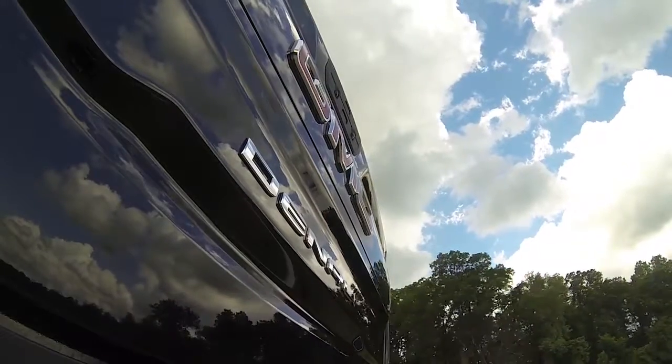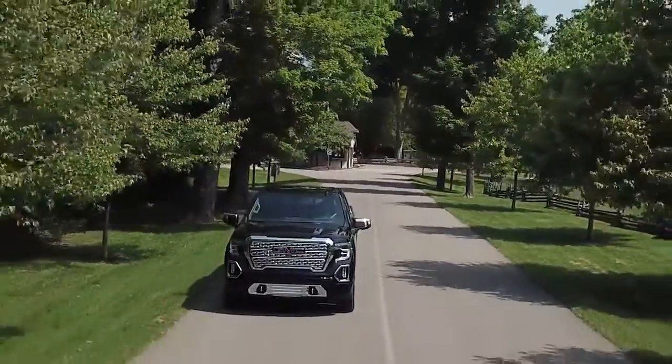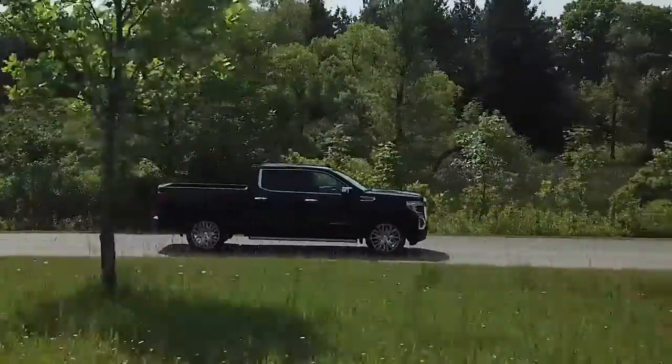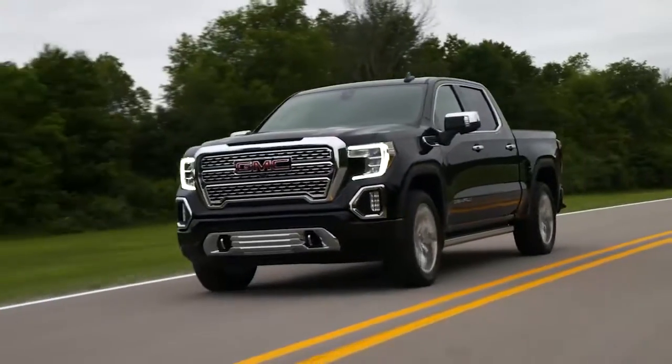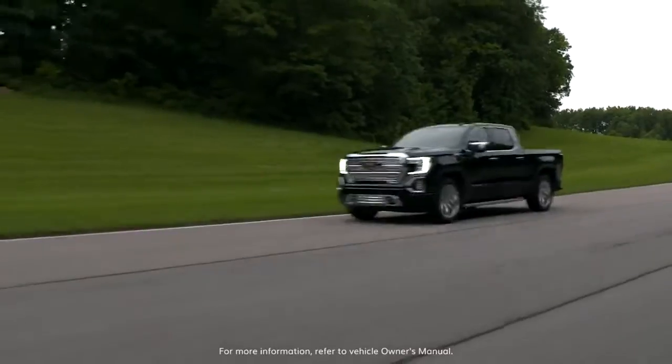It all adds up to the best of both driving — designed to provide premium ride quality and a more comfortable ride. Innovative technology that provides purposeful and powerful performance. It's all in the next generation Sierra.